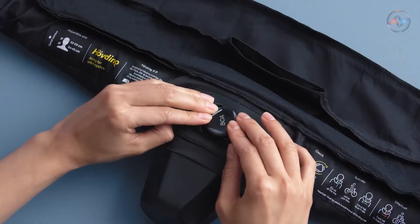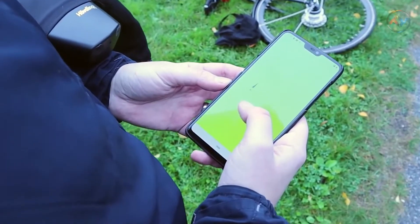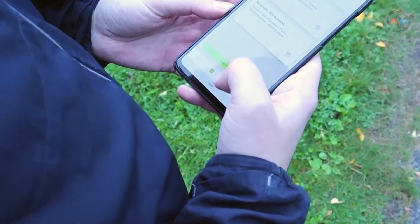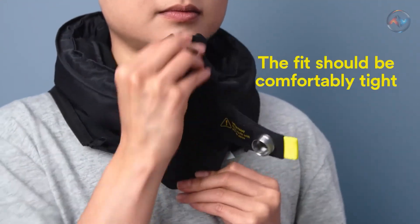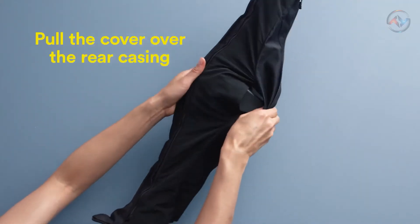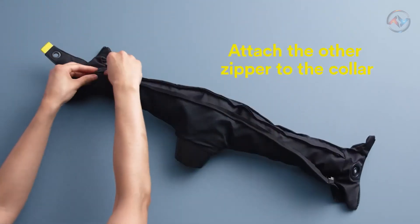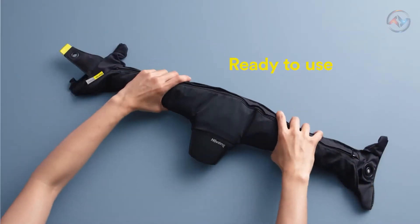The Hövding 3 can be connected to a smartphone via Bluetooth for additional features such as: automatic notification of selected contacts in the event of a bicycle accident, analysis of personal and collective bicycle data, and battery status with charging reminders. The cover enclosing the airbag is waterproof and dirt-proof, and the device works just as effectively in the event of a fall.